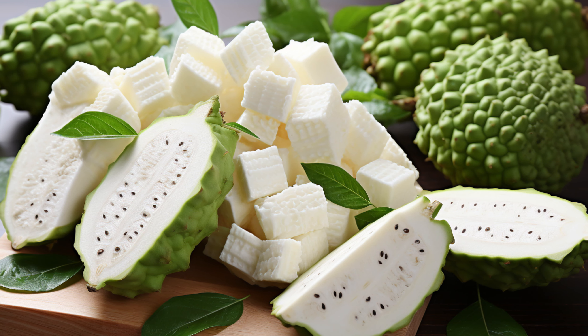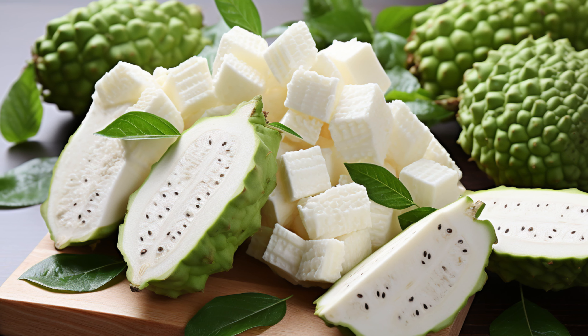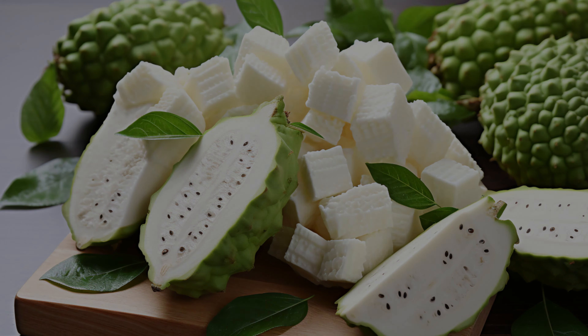A typical serving of soursop is low in calories, but high in fiber, vitamin C, potassium, magnesium, and thiamine. It's a nutritional powerhouse.